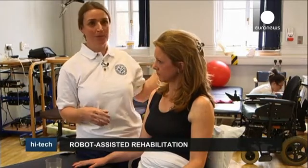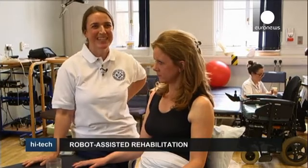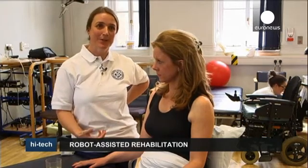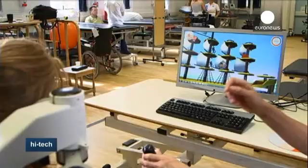We couldn't just buy six robots and have no therapists or nobody to do the hands-on work. A robot won't lengthen tight muscles, and it won't know which are the specifically weak muscles that need strengthening.